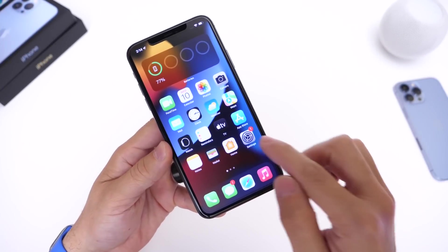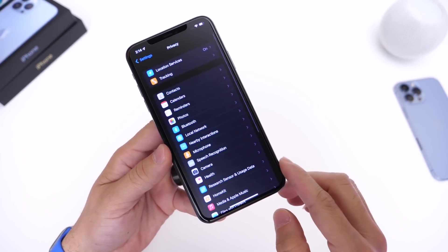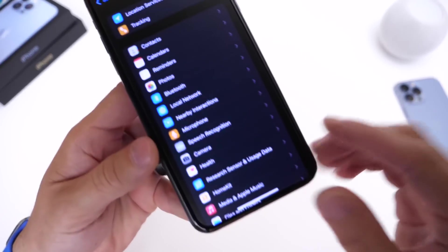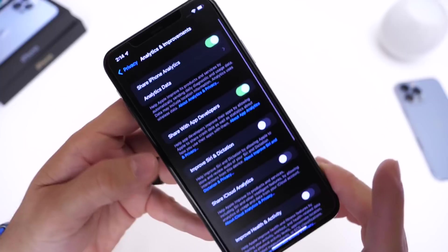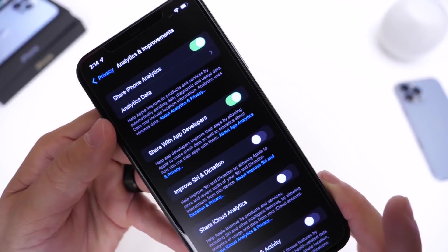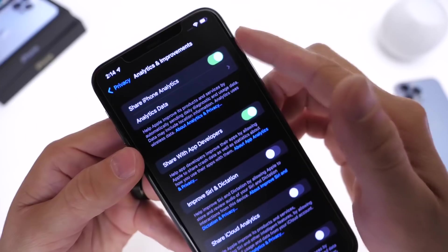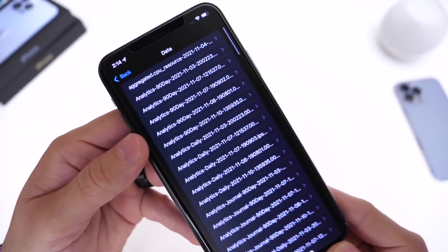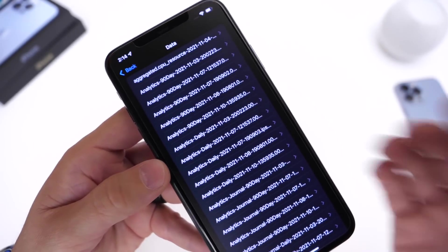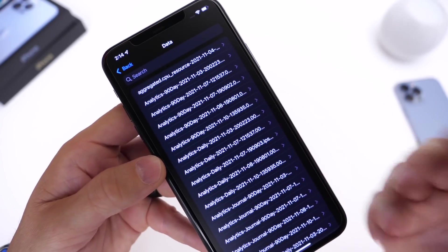To obtain the battery charging cycles, you have to go into Settings, then go into Privacy. This is sort of a secret menu — you can enable it under Analytics and Improvements. Go to Analytics Data and make sure that Share iPhone Analytics has been enabled for several days, or else you won't be able to get access to this data. Once you enter this particular secret portion of the OS, this is where the battery cycle count actual number lies.